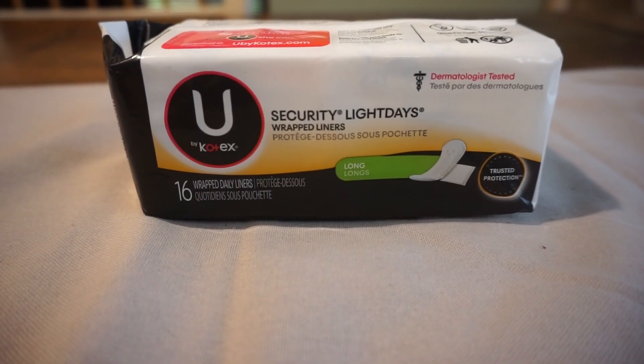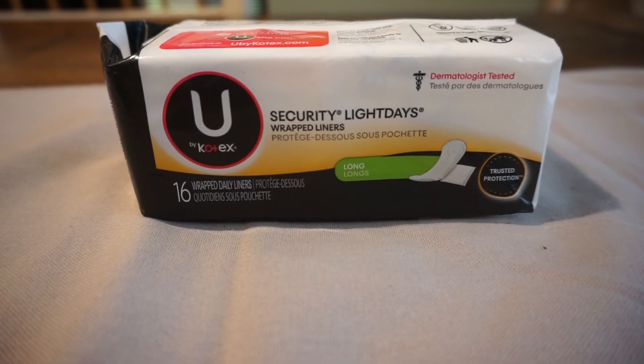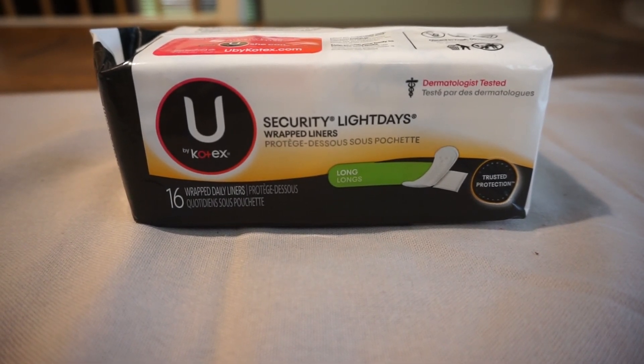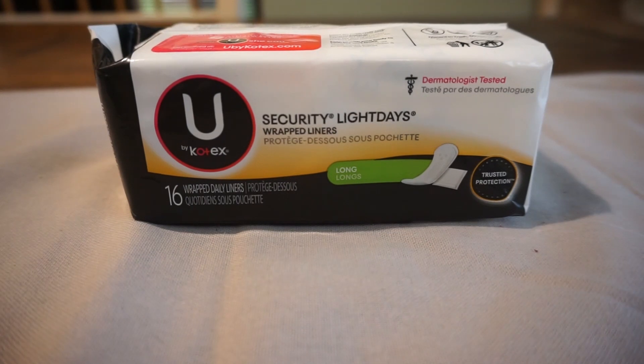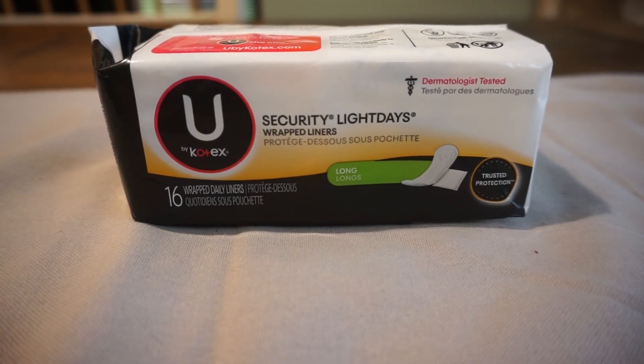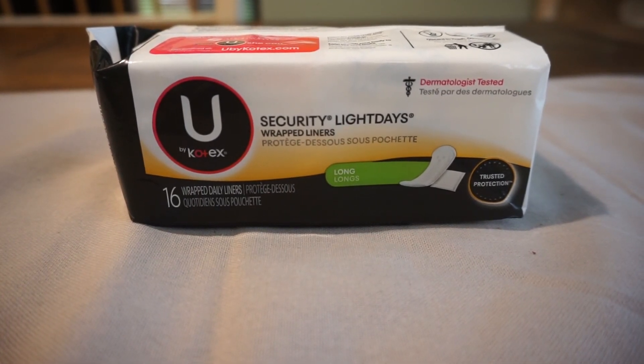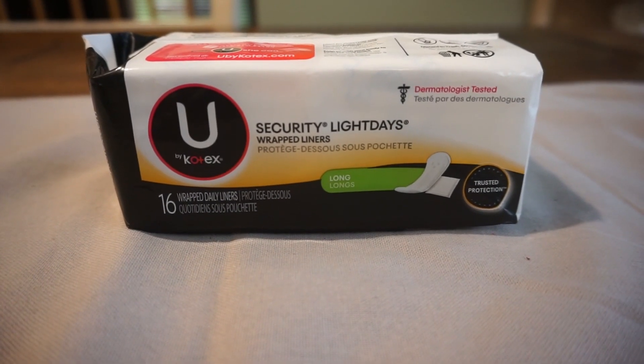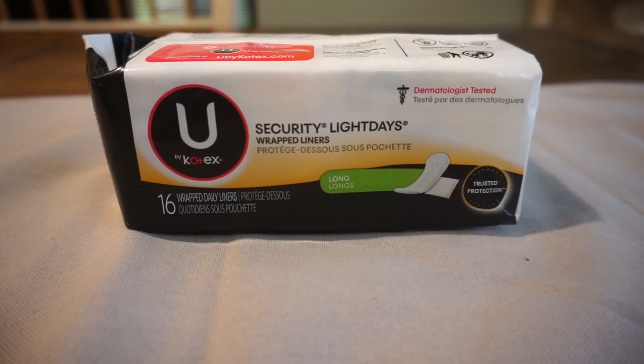This week I did get a $2 off any U by Kotex product CRT, so I'm taking advantage of all of these feminine care deals. These are just $1.79 — they're the Light Days 16 count. The CRT did price adjust down to $1.79, but this was another freebie this week.